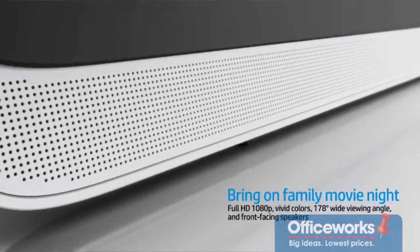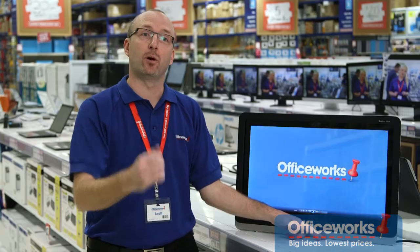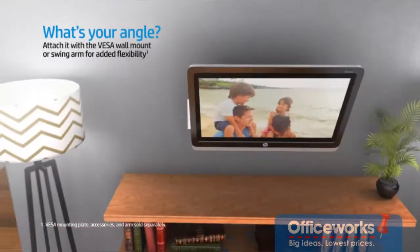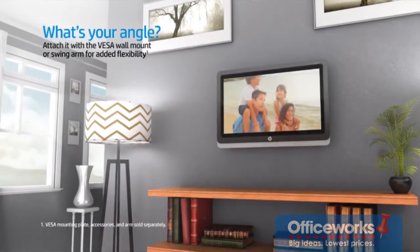Along here is a front bar speaker that projects to the viewer. The screen also reclines to whatever angle you prefer. It is also wall-mountable for a cleaner, uncluttered viewing experience.